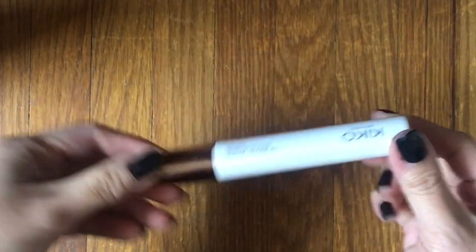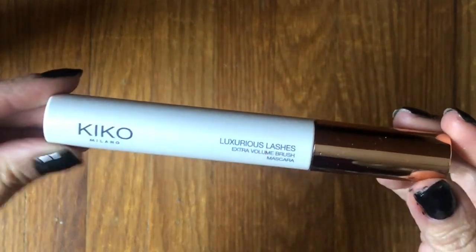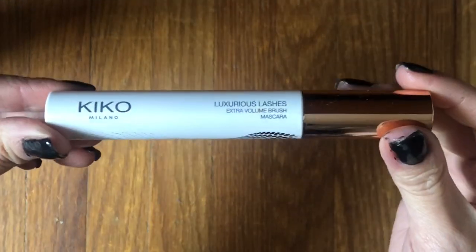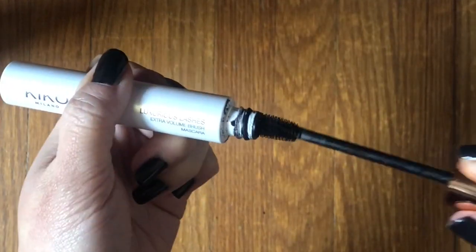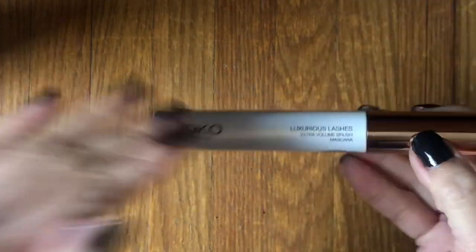I only used up one mascara last year, which is kind of weird. I don't follow the three-month rule — I stretch it out as long as the mascara works. This is the Kiko Luxurious Lashes Mascara in the Extra Volume Brush, and it was okay. I was looking for a more natural lash mascara, but turns out I don't really like natural lash mascaras. I want something with a little bit more oomph from the get-go. So I would not repurchase.